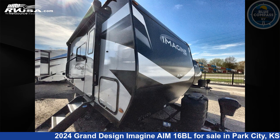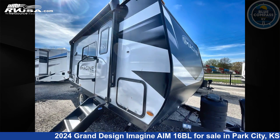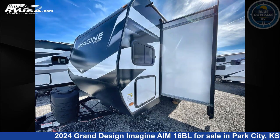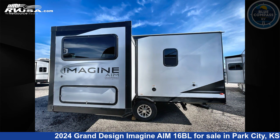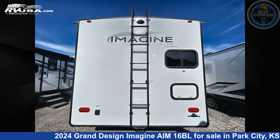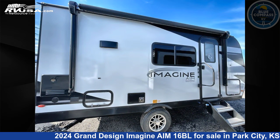This 2024 Grand Design Imagine 16BL is a travel trailer RV located in Park City, Kansas 67147, and is offered for sale by Blue Compass RV Park City. Click the link in the video description to visit RVUSA.com and see more photos as well as the current price. This new Grand Design is 19 feet 0 inches in length and features sleeps 4, slide-out, and 37 gallons fresh water capacity.